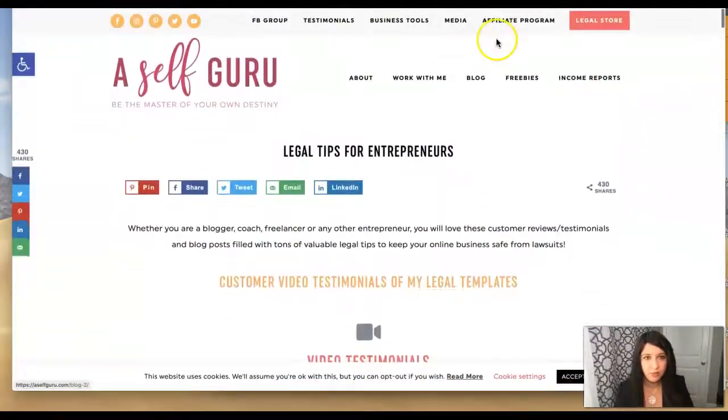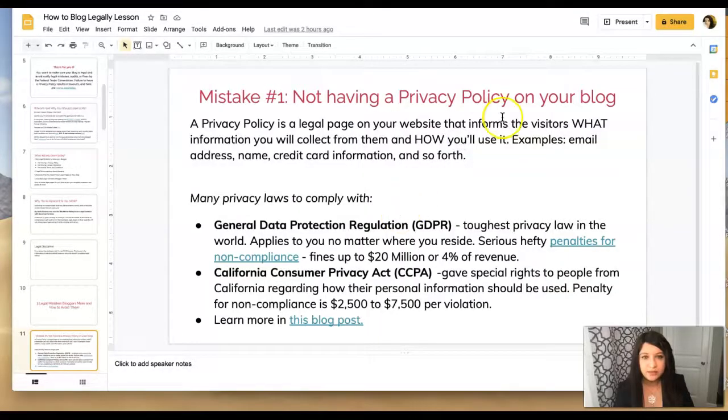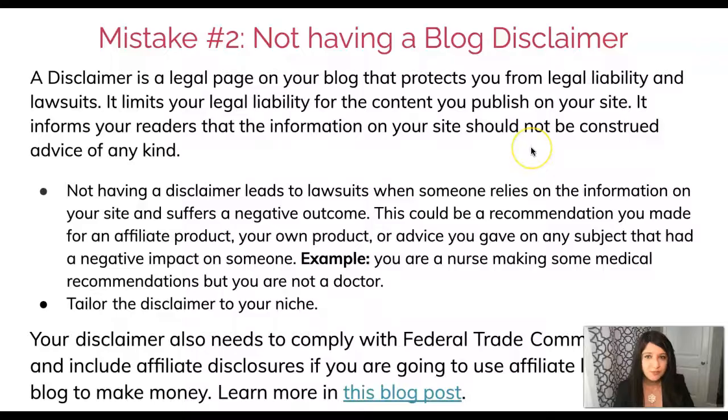The next big legal mistake is not having a blog disclaimer — remember my legal disclaimer at the start of this lesson. The purpose of a disclaimer is to protect you from legal liability and lawsuits. A disclaimer disclaims liability. It's a legal page you need on your blog to limit your legal liability for the content you publish, informing your readers that the information on your website is strictly for informational and educational purposes and that people shouldn't rely on it as professional advice.